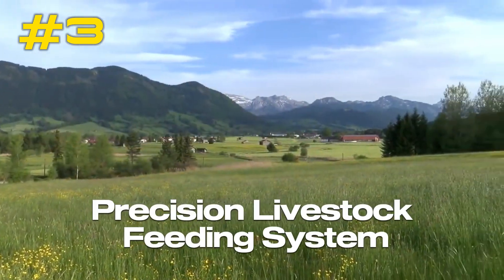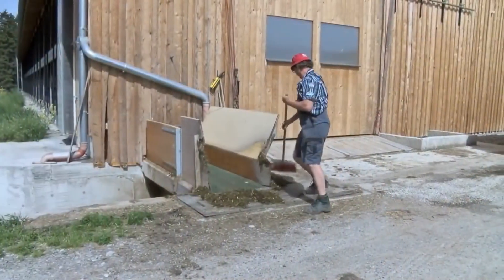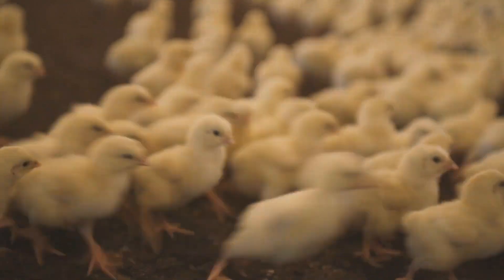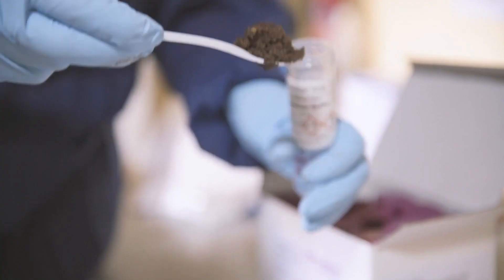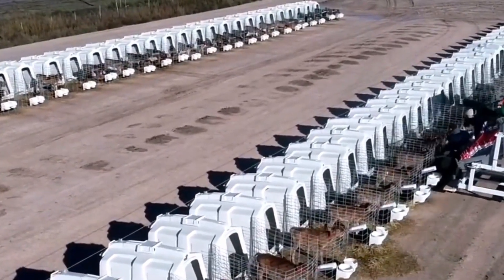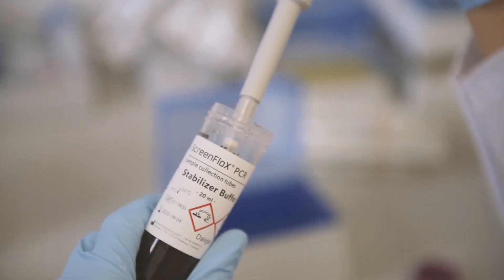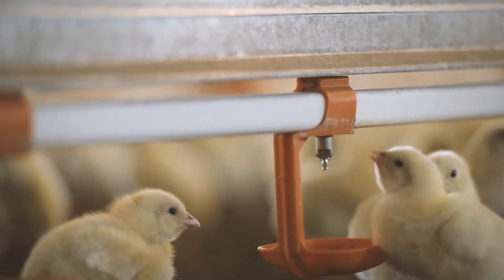Number 3: Precision Livestock Feeding System. The process of optimizing and exercising control over the act of feeding livestock animals is referred to as a precision livestock feeding system. This technology-driven system aims to deliver accurate and individualized nutrition based on the particular requirements of individual animals or groups of animals. The collection of data on animal behavior, bodily condition, feed intake, and other important factors is accomplished by various sensors and monitoring equipment, which are frequently included into precision livestock feeding systems. This information, gathered in real-time or on a periodic basis, provides insights on the dietary requirements and current health of the animals.